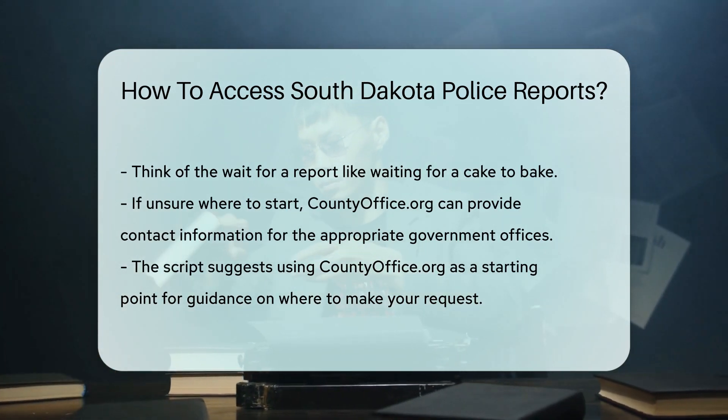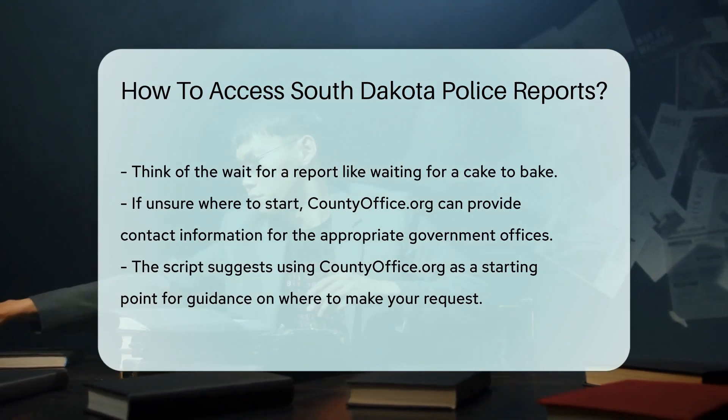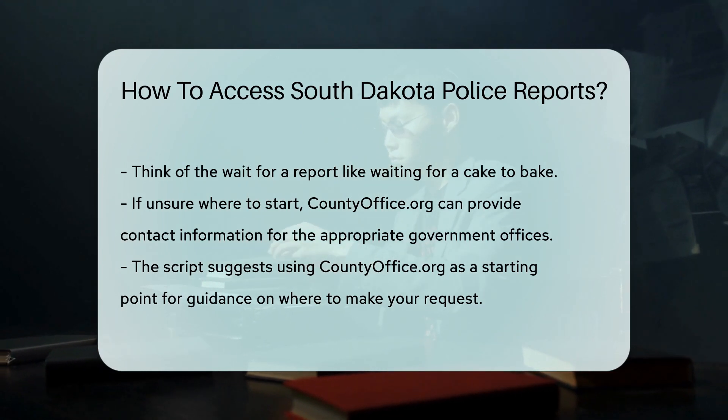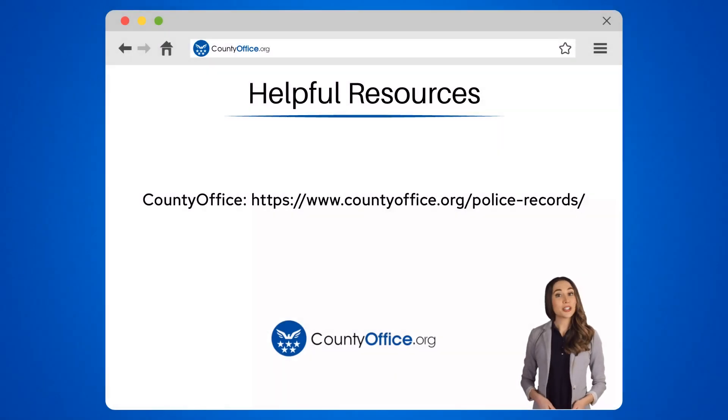Lastly, if you're not sure where to start, countyoffice.org is a treasure trove of contact information for government offices. They can help guide you to the right place to make your request. To learn more, check out these links, which you can click in the description below. And feel free to comment your questions — we're here to help.